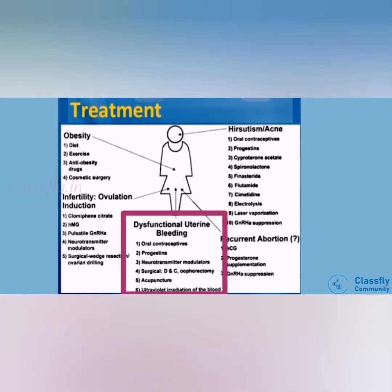For dysfunctional uterine bleeding: oral contraceptive is the main treatment, along with progestin, acupuncture, and surgical options including ONC, hysterectomy, UV irradiation of blood, and neurotransmitter modulation.